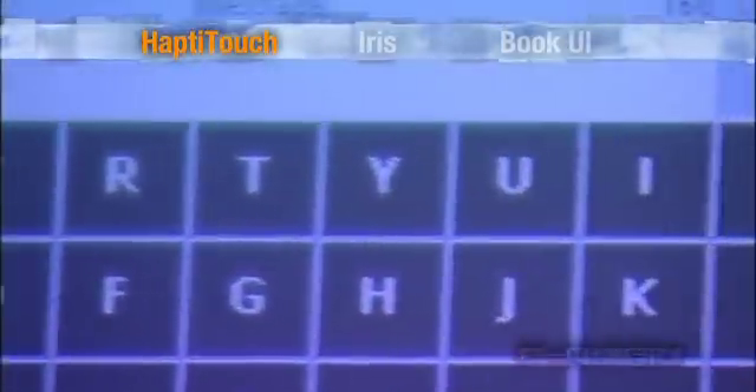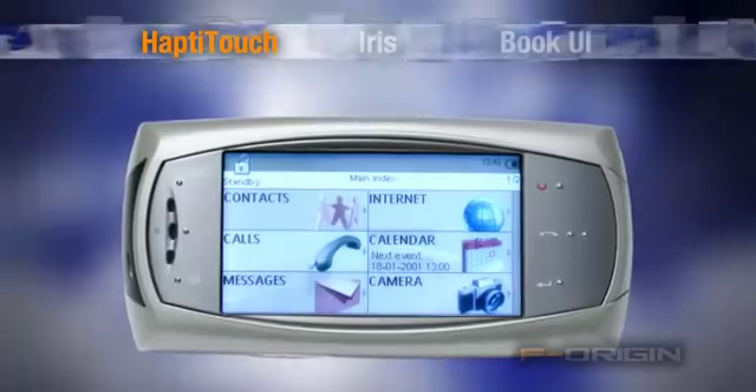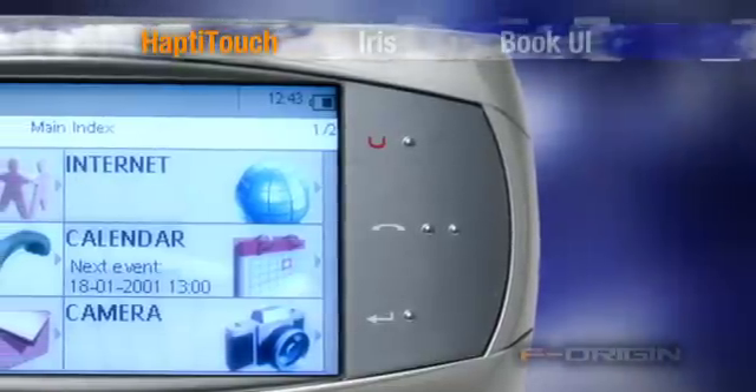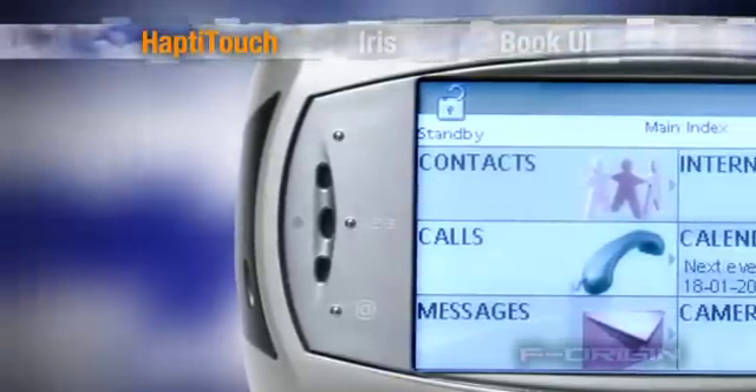HaptiTouch brings full keyboard functionality with tactile sensation to the entire screen. Device manufacturers can design a variety of soft keypads and menus without the complication and cost of mechanical solutions, utilizing partial or full screen area. Buttons may be designed on the visible or opaque area of the device, as demonstrated in the MyDevice smartphone.